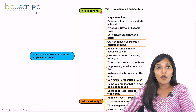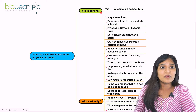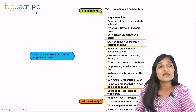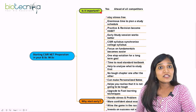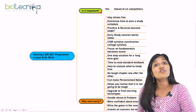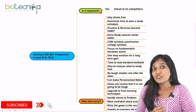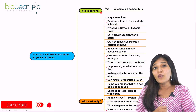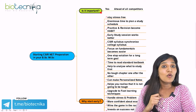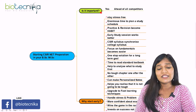Instead, you can be ahead of all the competitors. If you start your preparation during your bachelor's and master's — say from BSc first year — you have three years of BSc plus two years of MSc, which means five years of time. You can study wonderful standard books and strategize yourself, understanding how the examination works and staying ahead of all the competitors.